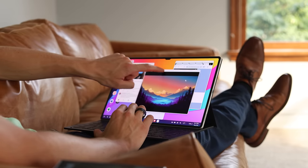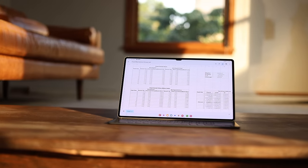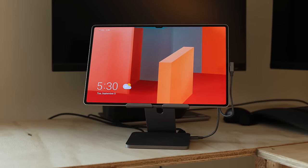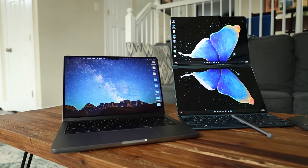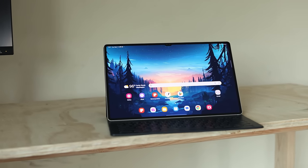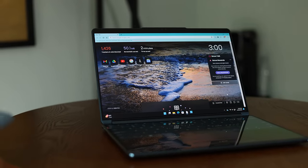Tablets have come a really long way from the early days of the iPad, and now, with today's powerful chips, compact batteries, and great screen technology, the line between laptop and tablet is really getting blurred. There are laptops with removable keyboards, and tablets with attachable keyboards. There's even laptops that are just two tablets stuck together, where one acts as a digital keyboard.